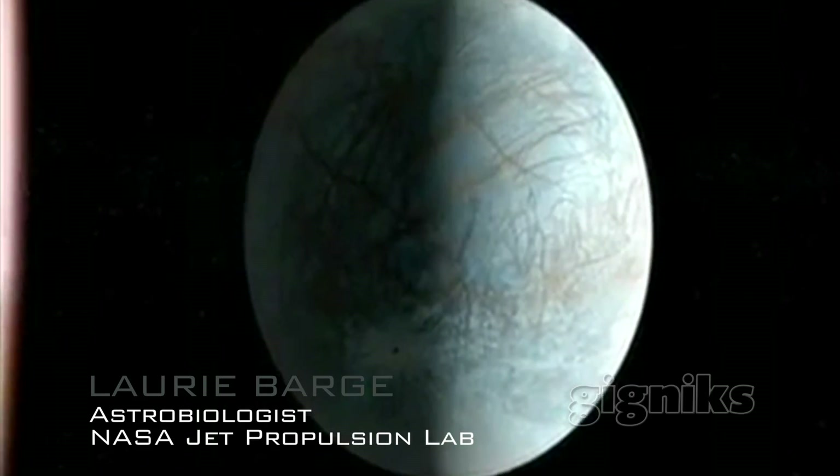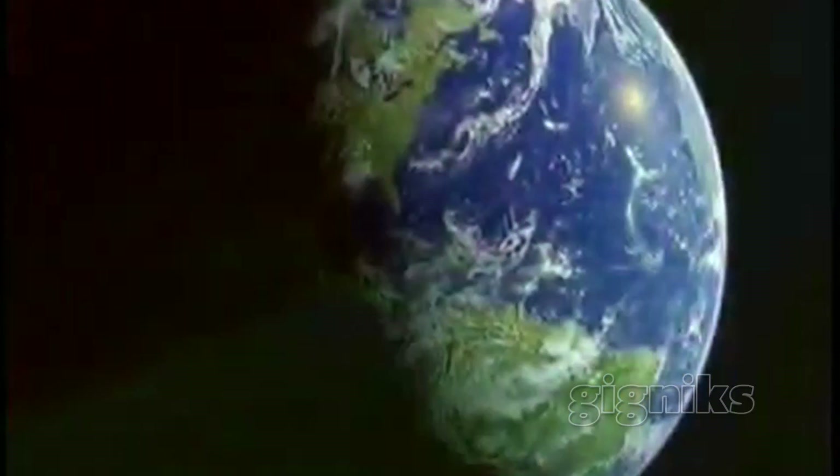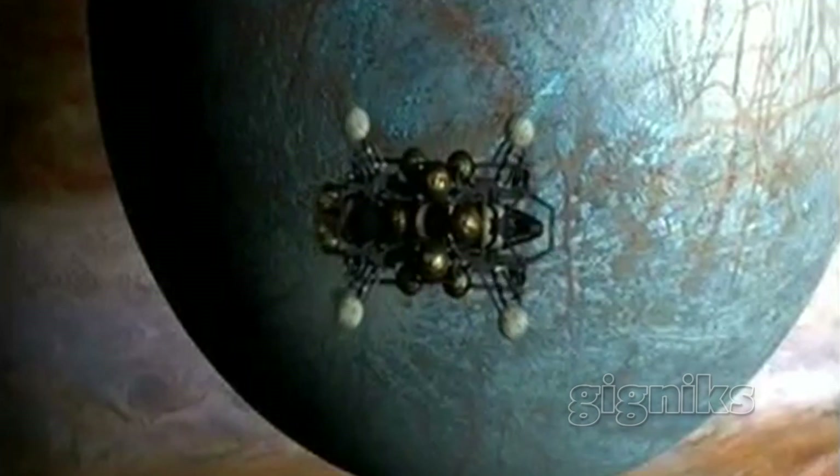I work in the planetary science section with the NASA Astrobiology team. We study the possibility of the emergence of life in hydrothermal events, which applies to the early Earth, but also to moons like Europa, Jupiter's moon, that might have an ocean.